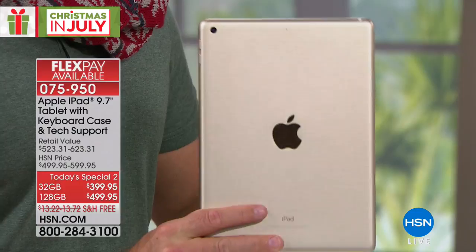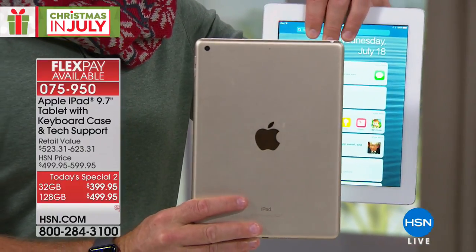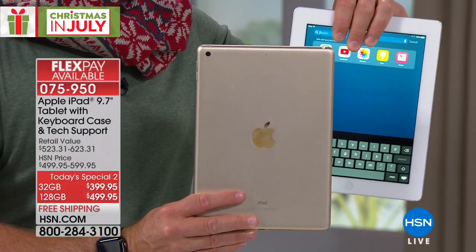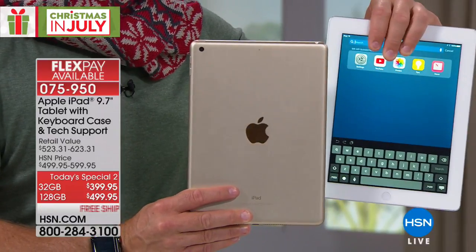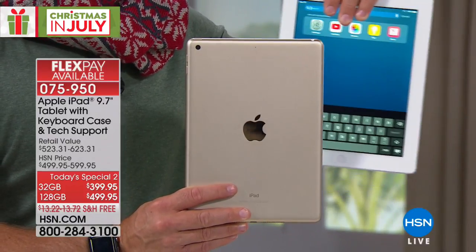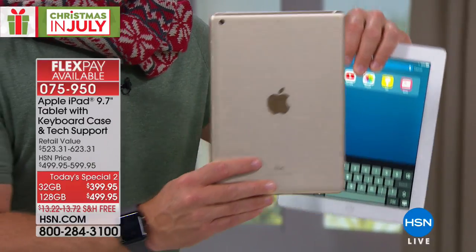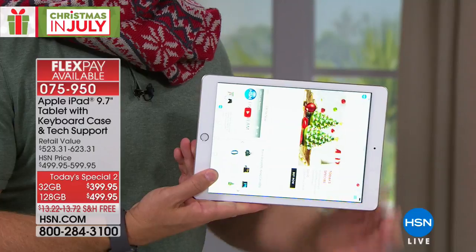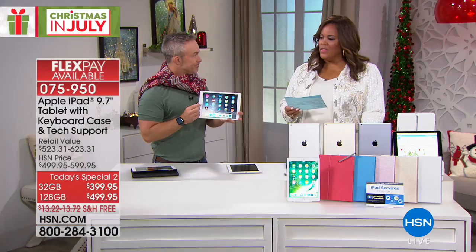Let me show you this comparison. This is one of the newer Apples, and this is an original and it still works. So maybe you have that older tablet and you want to give it to the kids so they can have their own screen time, or give it to mom so she can have one, and then you're upgrading for yourself. Apple's an investment, but it's well worth it when you know it's going to last.